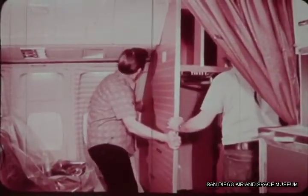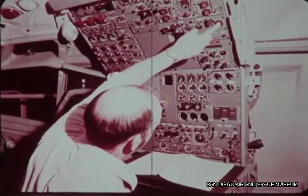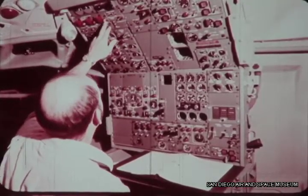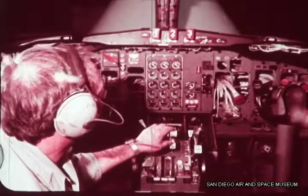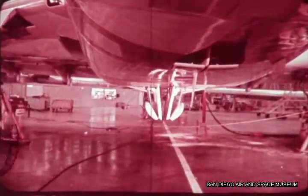While these passenger cabin details are being handcrafted, the control cabin panels are being adjusted. Cables are checked. Landing gears cycle.